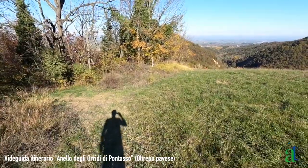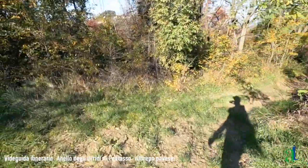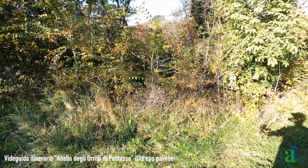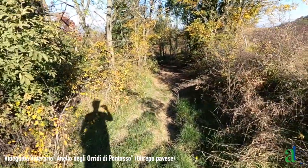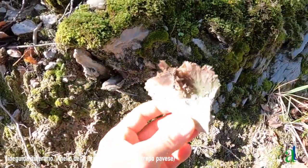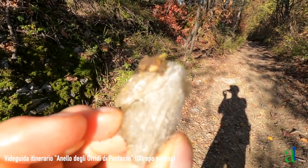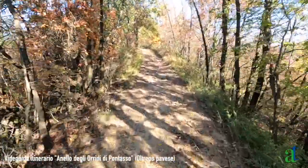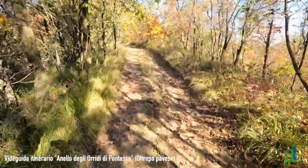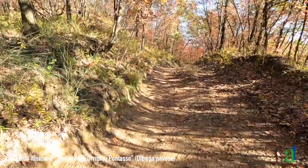Dopo il punto panoramico il sentiero inizia a scendere con buona pendenza. Usciti dal bosco si costeggia un campo erboso. Dopo aver costeggiato per circa metà della sua lunghezza il campo erboso, si deve deviare leggermente a sinistra su una strada di campagna che a sinistra sale a un cascinale; noi invece proseguiamo a destra in discesa. Lungo la sterrata si possono incontrare affioramenti di gesso, questo minerale traslucido che caratterizza il territorio collinare del nostro Appennino.